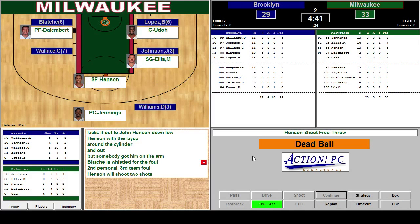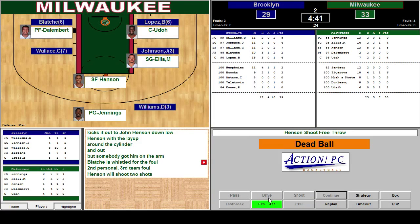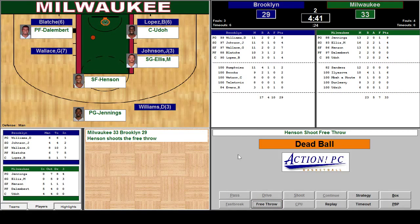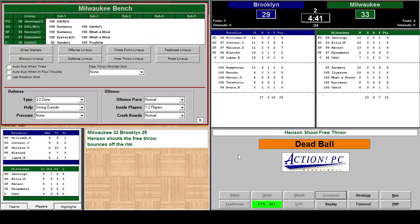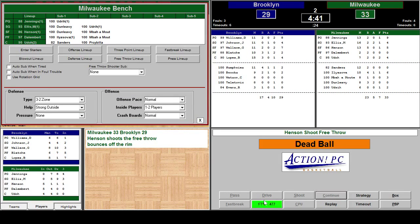Unfortunately Henson's free throw shooting isn't very good. He's a 47% shooter. Today though, Henson has done fairly well — he's one of two from the free throw line. Let's see if he can get some luck here. No good. We have a dead ball. Ilyazov is getting stronger, so we may put him in, but Sanders is still tired so we'll keep the same people in. No substitutions.